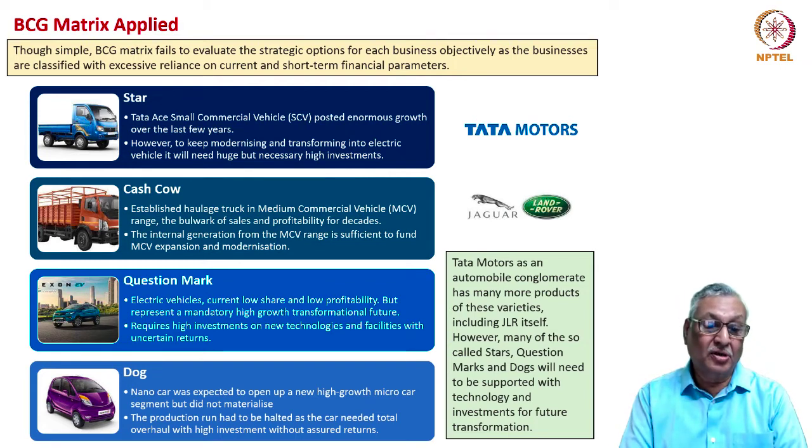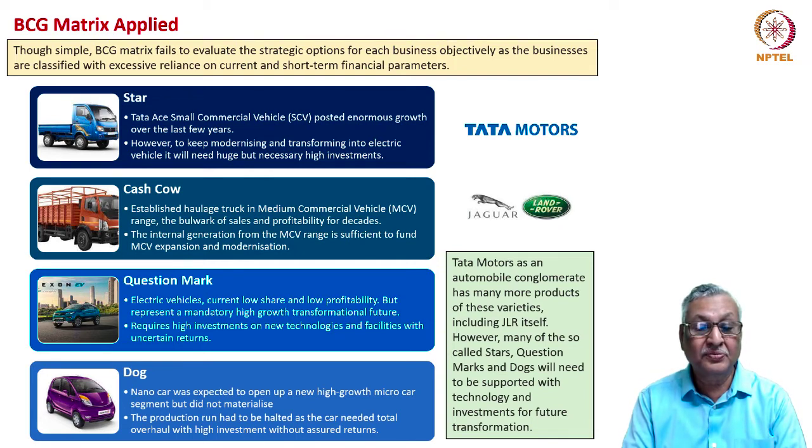Tata Motors also had its dog — the Nano car was expected to open up a new high-growth micro-car segment, but it didn't happen that way. The production run had to be halted as the car needed a total overhaul with high investment but no short-term return. So an automobile conglomerate such as Tata Motors has all four types of products, and the portfolio analysis clearly tells the company where to invest, upgrade, or divest.